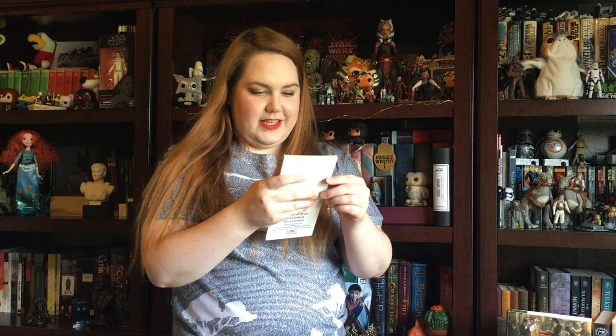Based on another fictional story: The Princess and the Fangirl by Ashley Poston. This one is a retelling of The Prince and the Pauper.